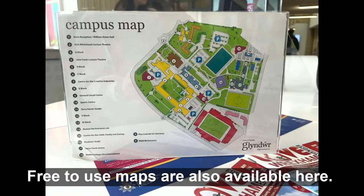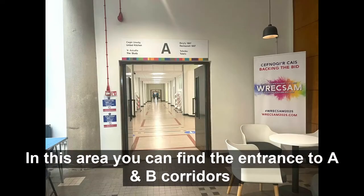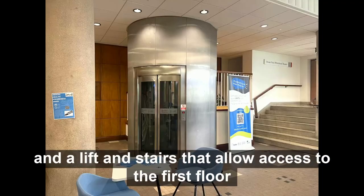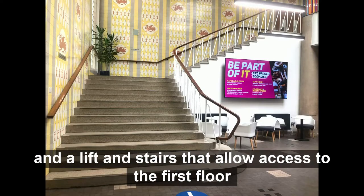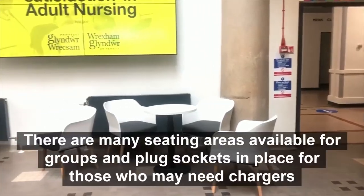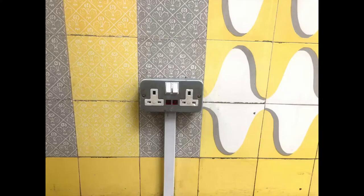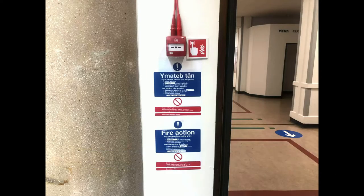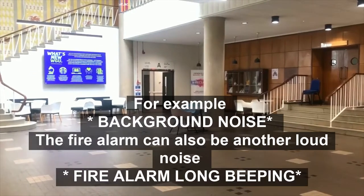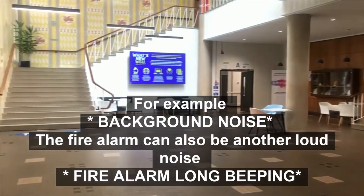Free to use maps are also available here. The next area is the wider lobby area. In this area you can find the entrance to A and B corridors and the lift and stairs that allow access to the first floor and William Aston Hall on the right. There are many seating areas available for groups and plug sockets in place for those who may need to charge devices. The fire alarm is placed at the entrance to corridor A. The lobby is a high traffic area and can typically be loud. For example, the fire alarm can also be another loud noise.